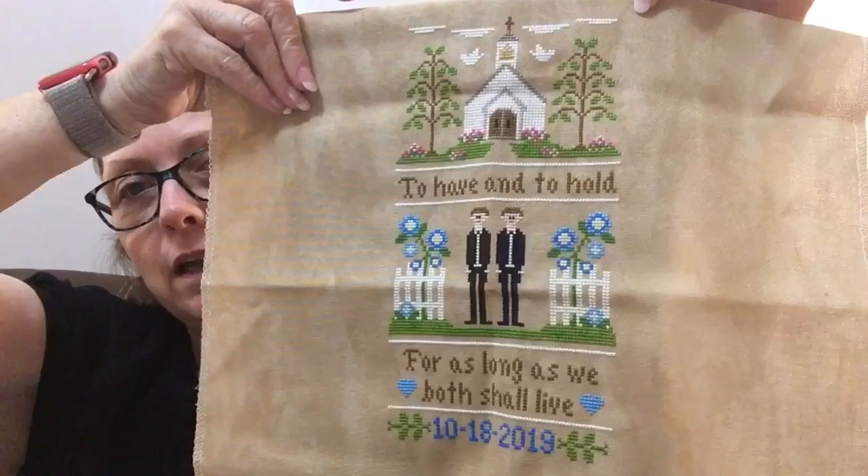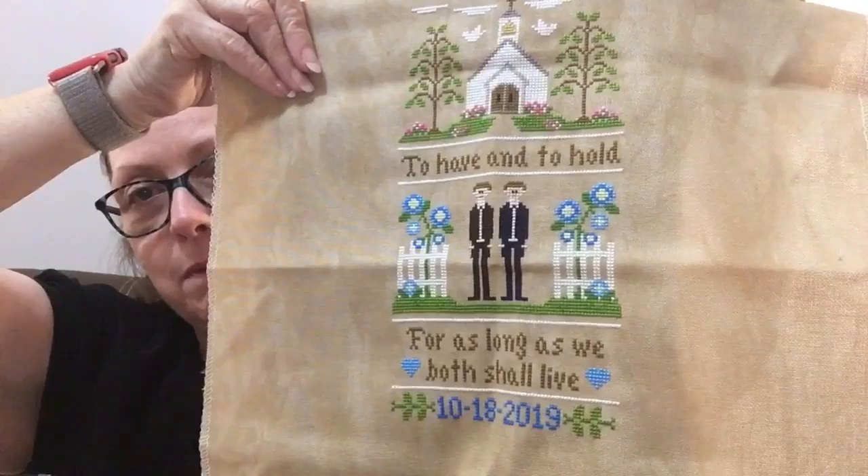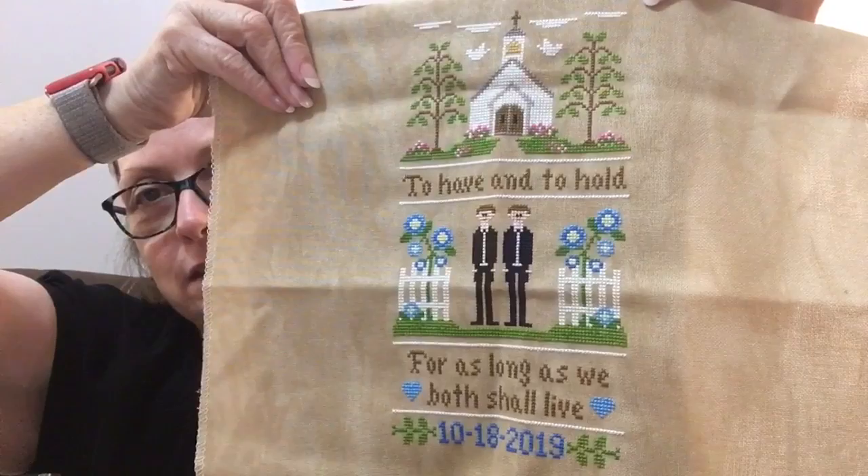I changed the bride to groom, and all the flowers that were supposed to be pinks I changed to blues. The numbers at the bottom were also supposed to be pink, but I changed those to blues too. I still need to get it in a frame — the wedding is the 18th of next month. I asked if they want names on there, and he hasn't said, so I'm hoping I can just go ahead and get it framed.